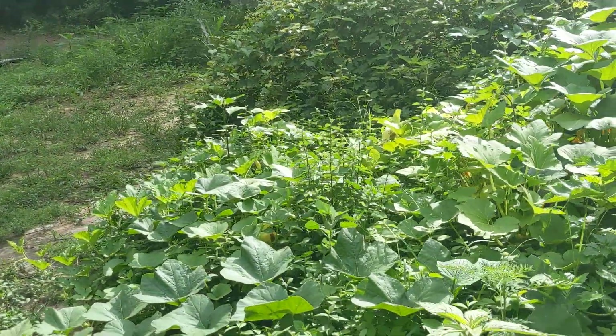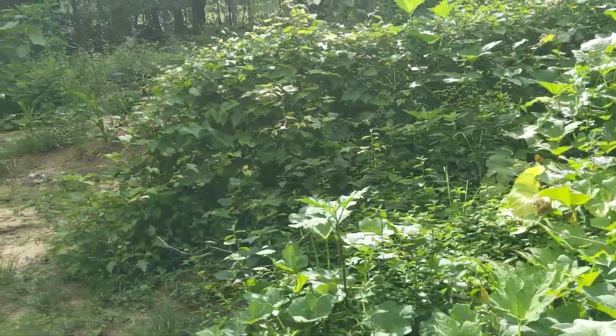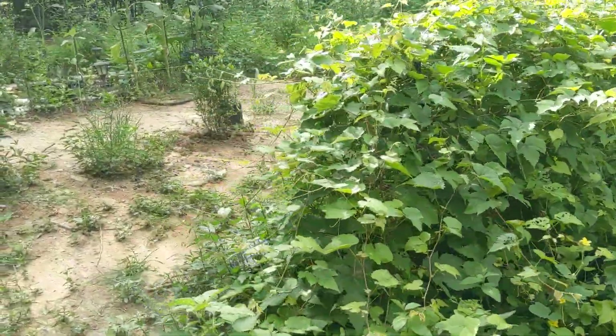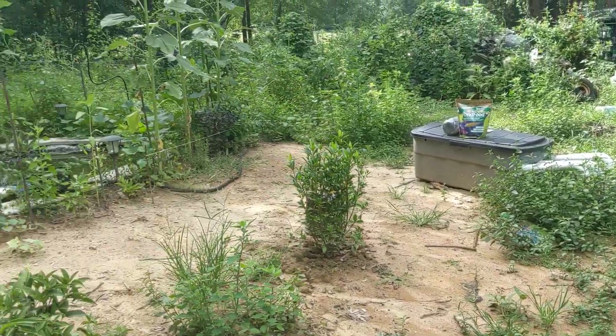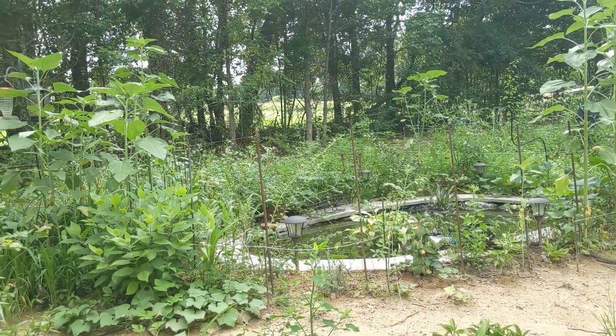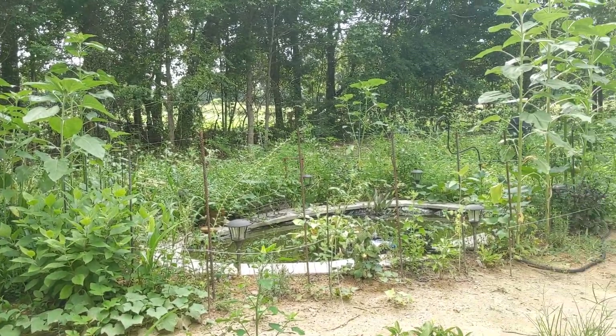Anyway, we've harvested and harvested — all sorts of green beans, tomatoes, cucumbers, lots and lots of stuff. Anyway, everything is doing amazing. Everything is edible.